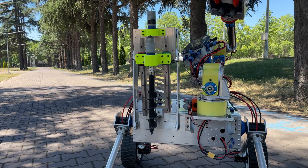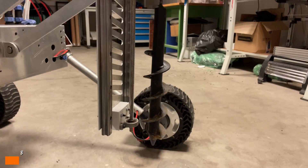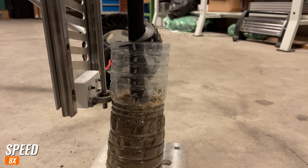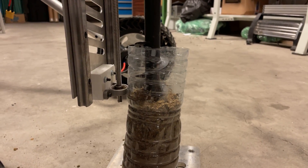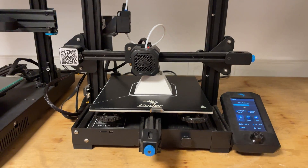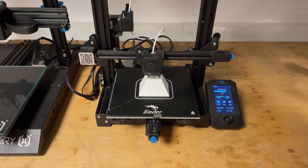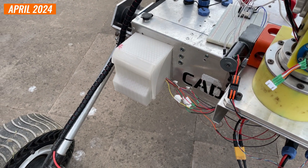A drill mechanism is designed to take soil samples from underground. Two DC motors are chosen to activate the system, utilizing a ball-screw mechanism for vertical axis movements. This system ensures the sample is transferred to a container without spill or contamination. The container, made of PLA material with SLA technology, is equipped with a weight sensor so the weight of the sample taken is measured.